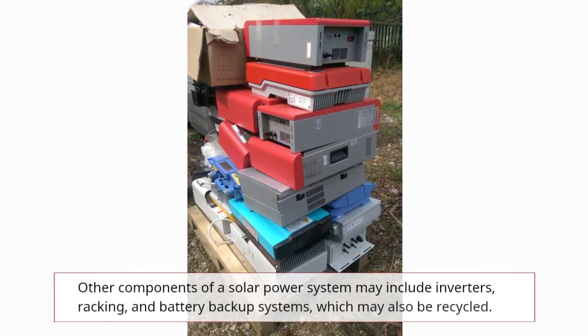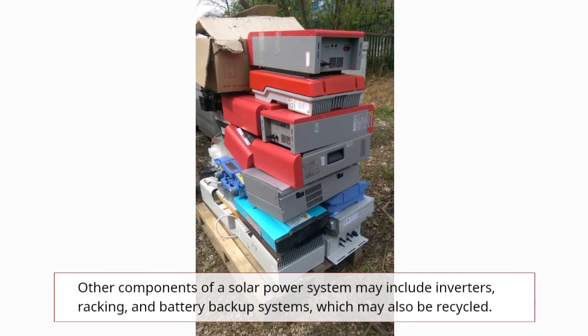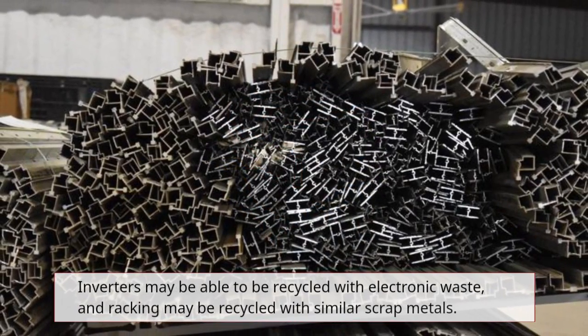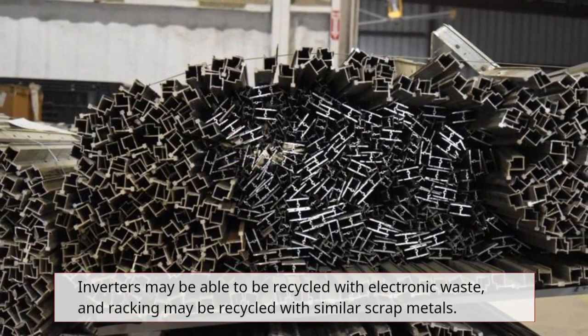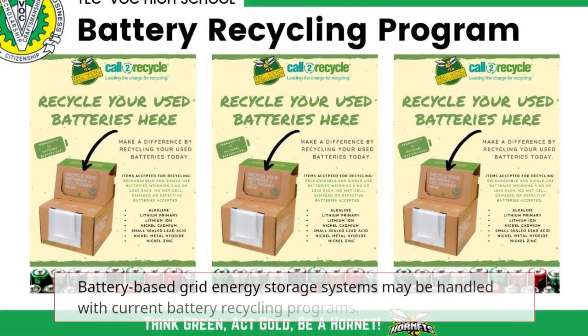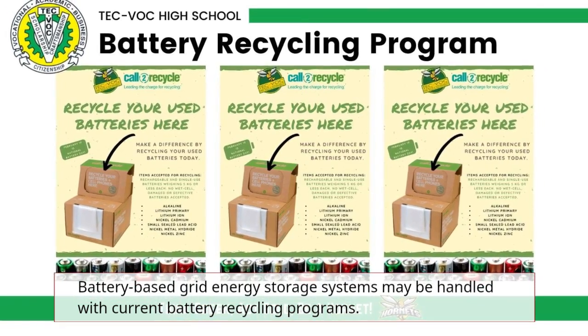Other components of a solar power system may include inverters, racking, and battery backup systems, which may also be recycled. Inverters may be able to be recycled with electronic waste, and racking may be recycled with similar scrap metals. Battery-based grid energy storage systems may be handled with current battery recycling programs.